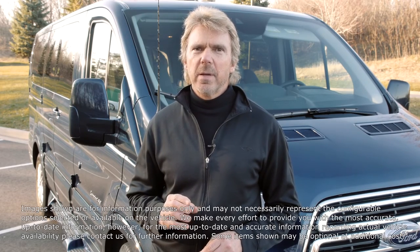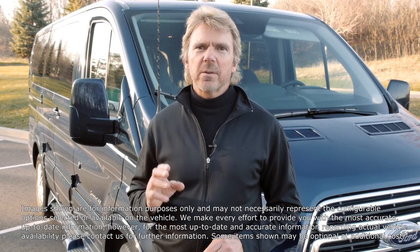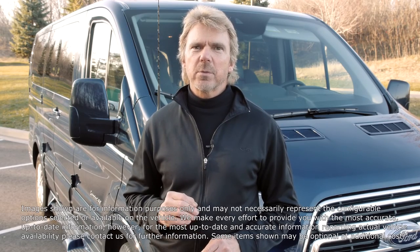Thank you for taking the time to learn about our Rolex Vans Transit van option. Please call us and let us answer your questions. Reach out to our professional sales staff — we'd be happy to help you decide if the Ford Transit van would be a good option for you and your family.